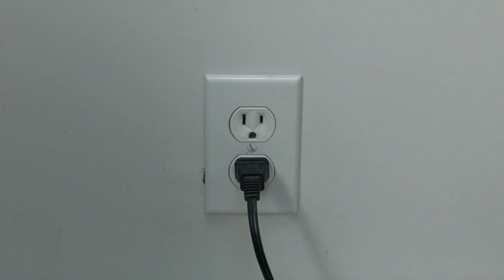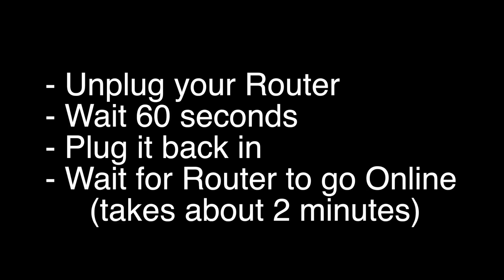If this does not solve it, I want you to try the following: unplug your router, wait 60 seconds, and then plug it back in. Wait about two minutes for your router to go back online and then try your Netflix.